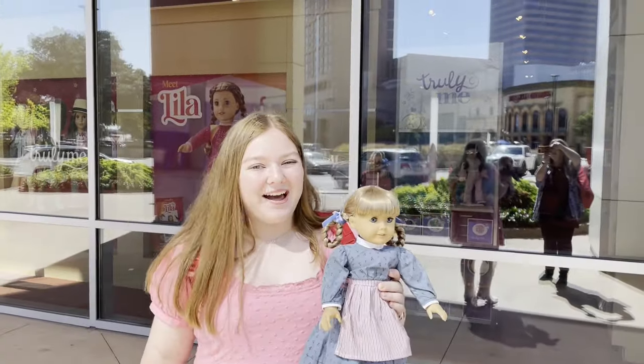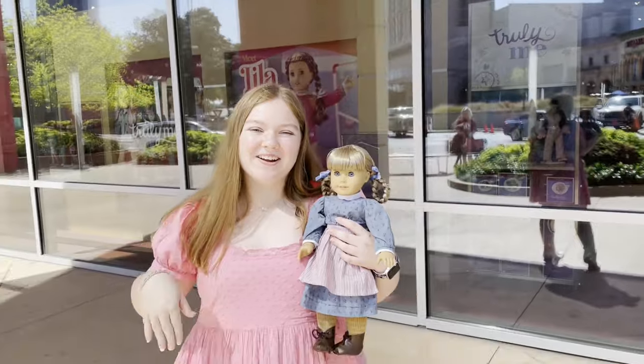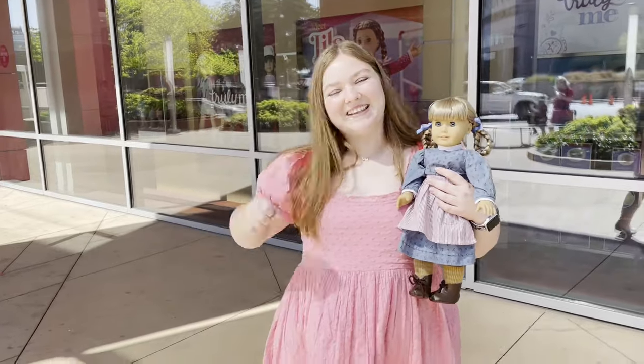Hello everyone, it's Mal. Today we are at American Girl Dallas to go to the American Girl Girl of the Year Lila launch party. I am super, super excited. Without further ado, let's go.